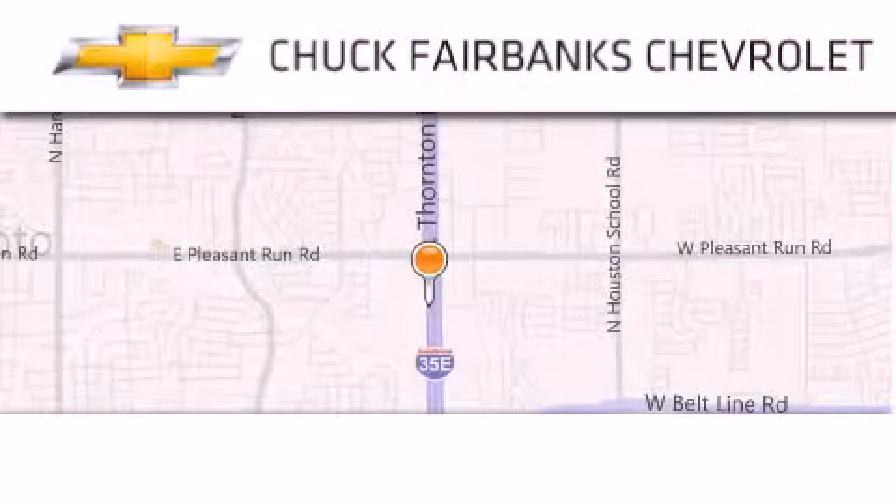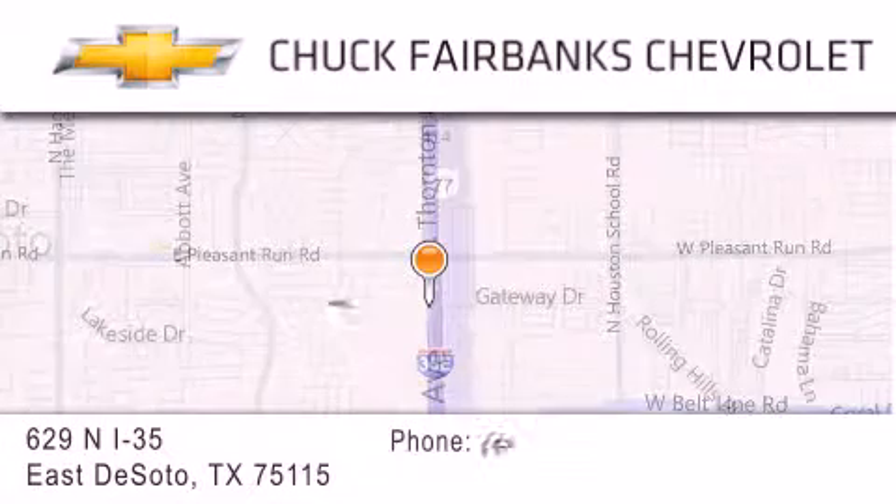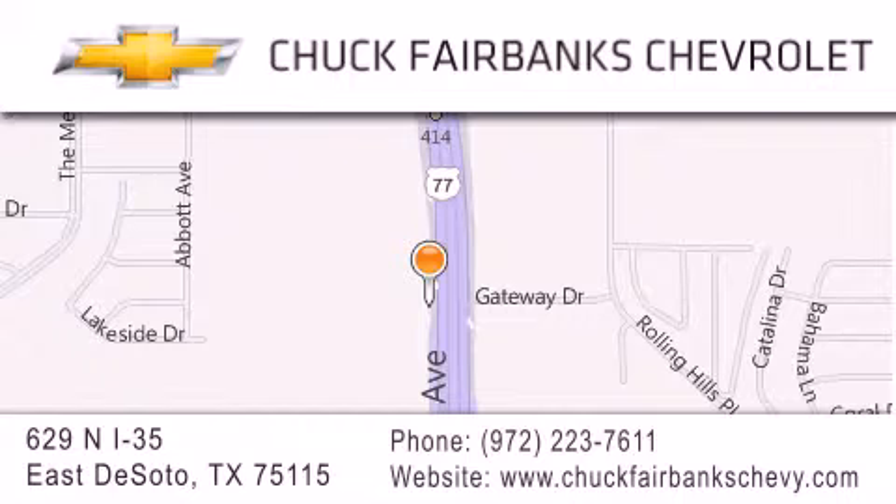Thank you for considering Chuck Fairbanks Chevrolet for your next new or pre-owned vehicle. If you have any questions, please visit our webpage, give us a call, or stop by our dealership located on Interstate 35 and Pleasant Run Road in DeSoto. We'll see you in the next video.